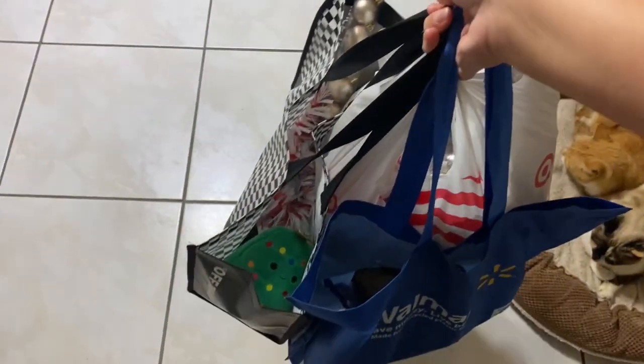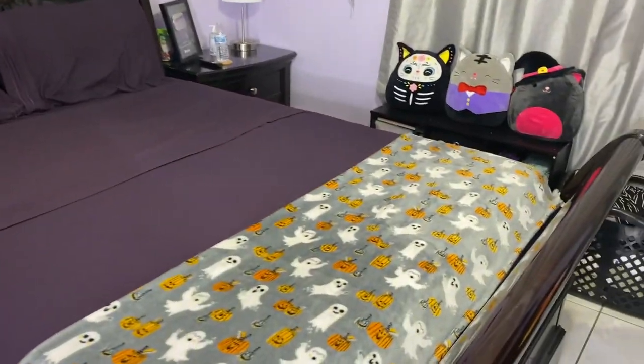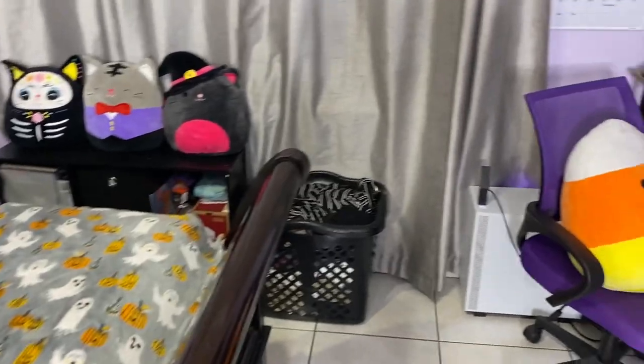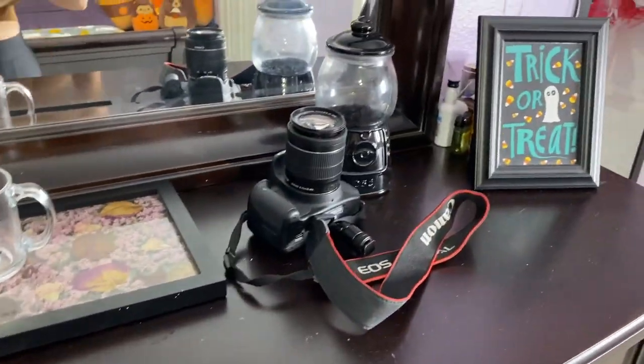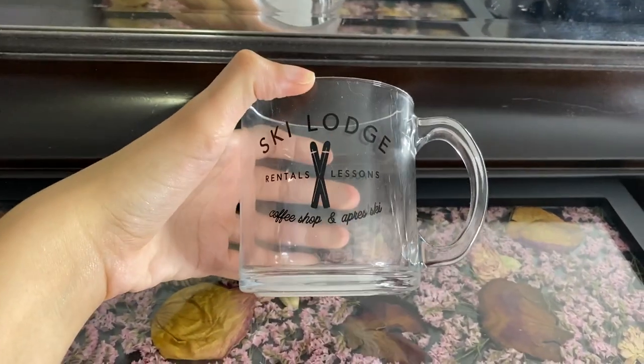Now we're on the way back home to decorate my room. This is what we're working with — transforming it from kind of Halloween slash normal everyday to Christmas. Wish me luck! I feel like the dresser is a good place to start. I kind of already have a little bit of a Christmas decoration out that I found at Target for like three bucks the other day.